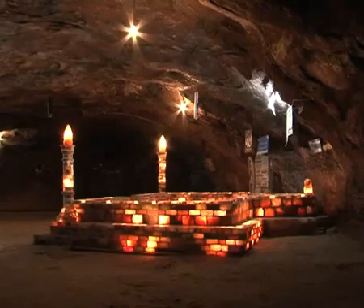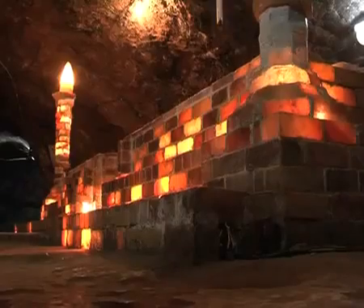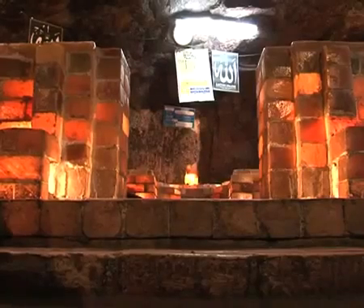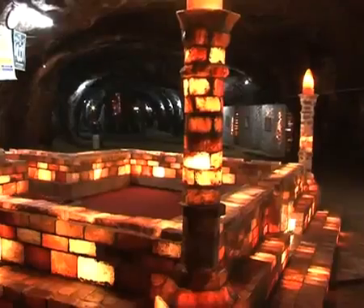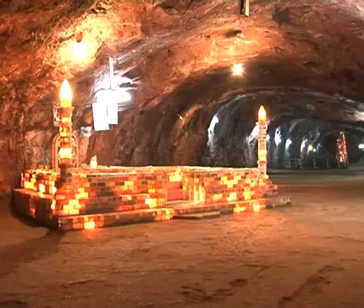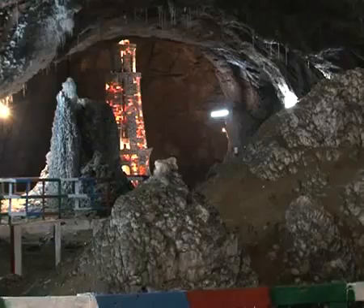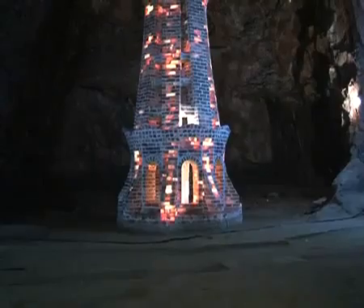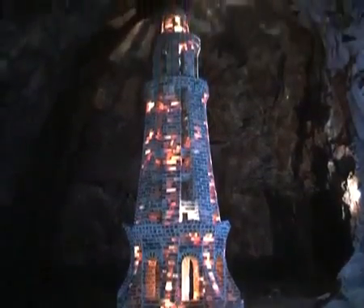Also inside, there is a beautiful functional mosque which was constructed some 60 years ago, built entirely of salt bricks and illuminated to show the myriad of colours of these salt bricks. In the same chamber also lies a beautifully carved 25-feet-tall replica of the Minar-e-Pakistan monument of the city of Lahore, again completely made from rock salt.